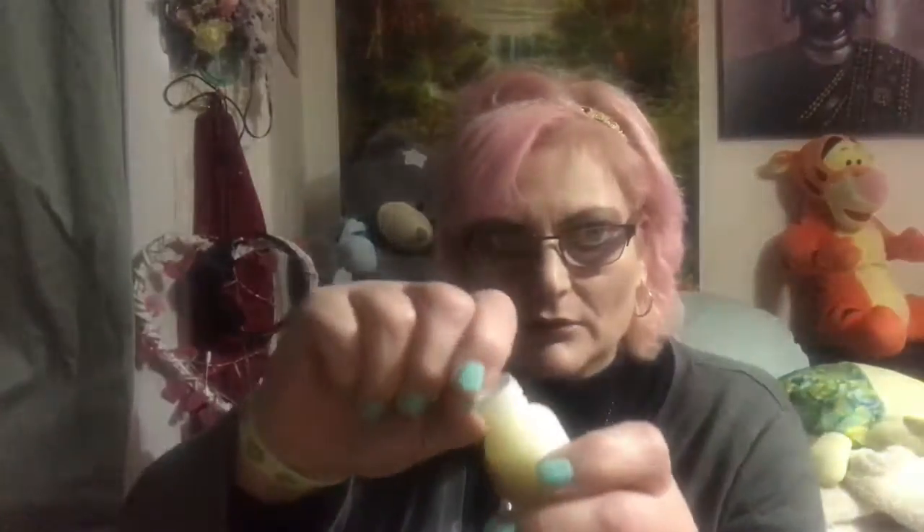Oh, what have we got here? Purity by Philosophy. It's a three-in-one cleanser. I've never had this before. It's got a little seal. It doesn't really smell of much, but that's that one.